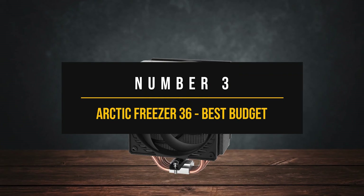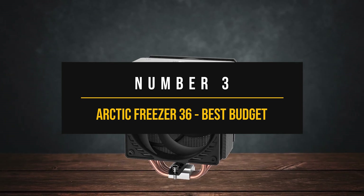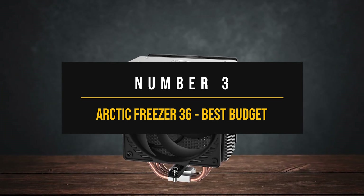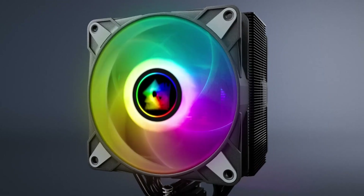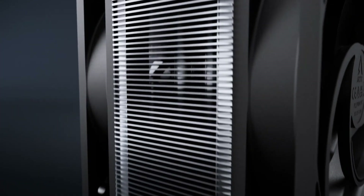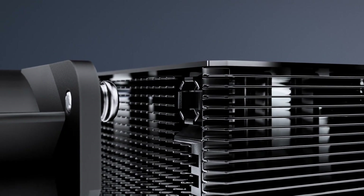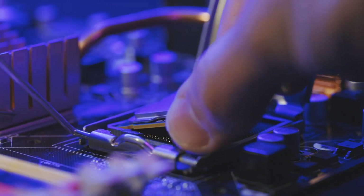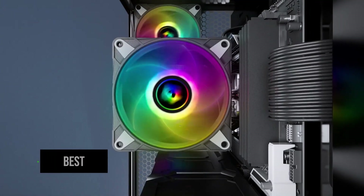Number three: Arctic Freezer 36, best budget cooler for Intel Core i5-12600K. While there are a lot of great AIOs you can buy these days, they're usually a bit on the pricier side. If you're on a budget and you're fine with air cooling and want an easier installation process, the Arctic Freezer 36 is probably your best bet.